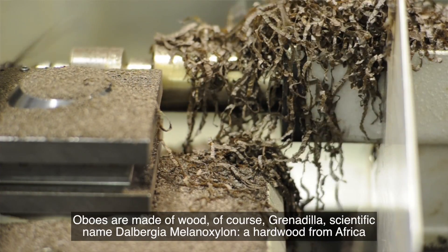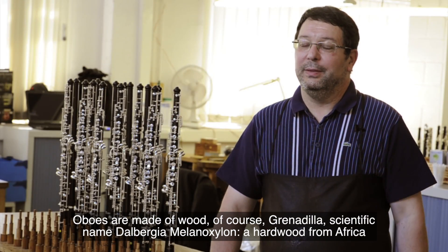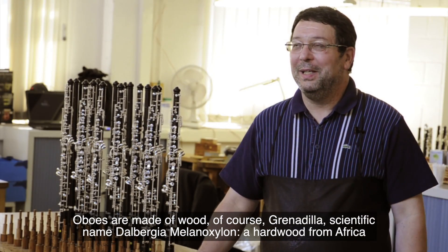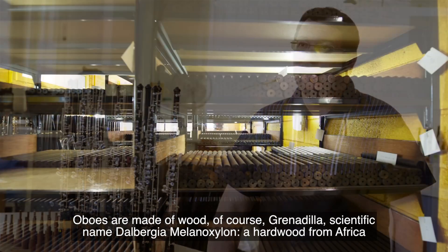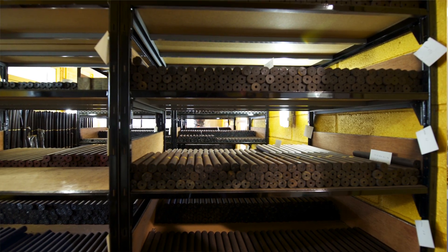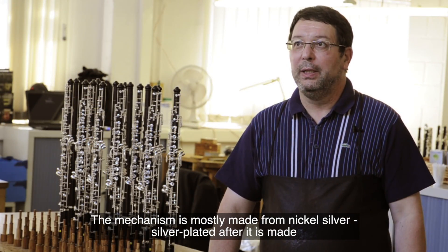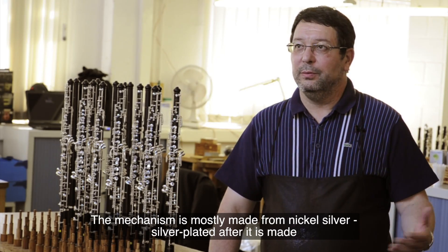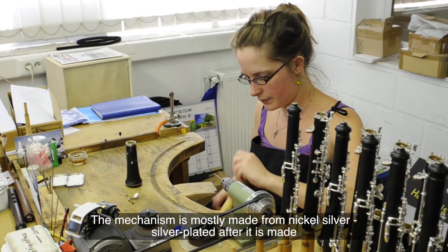An oboe is made of wood — Granadilla, known by the scientific name Dalbergia melanoxylon. This wood comes from Africa. It is also made of a mechanism which is mostly made in nickel silver, with silver treatment after the making. So mainly wood and metal.